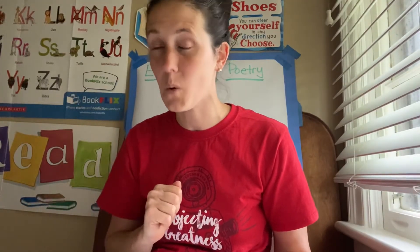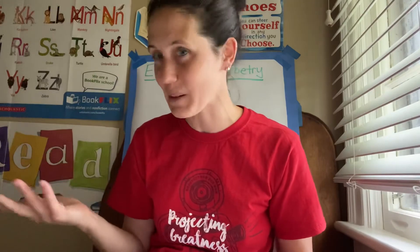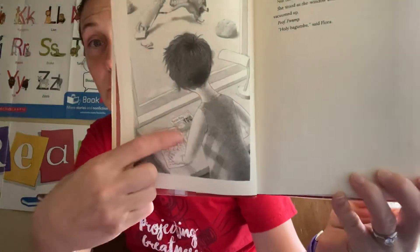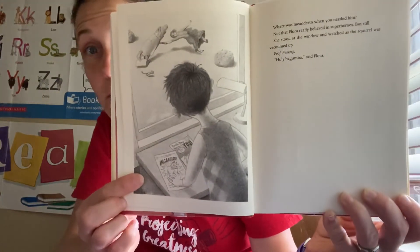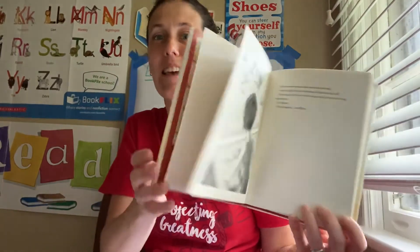Jumping to the very end of chapter one: 'She stood at the window and watched as the squirrel was vacuumed up. Poof! Vump! Holy bagumba,' said Flora. When I did this as a read-aloud in my library, we used to love saying 'Holy bagumba!' — so right there, that's just a lot of fun. She witnesses it, and you can see in the illustrations she's got her favorite comic book. There's also a running thread called 'Terrible Things Can Happen to You,' which puts notions in her mind and also serves as a guide — when she's faced with difficulties, what would 'Terrible Things Can Happen to You' say? A lot of fun — very witty, heartwarming tale. She does a great job connecting her characters; it really draws you in as a reader.